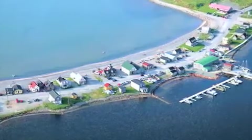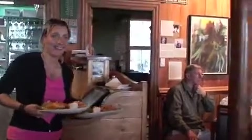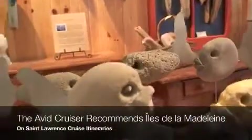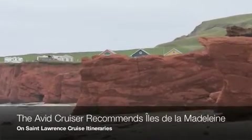I particularly enjoyed my visit to La Grave Historical Site. It's a charming village situated on a spit of sand, with restaurants and boutiques that don't feel touristy. Île de la Madeleine certainly has a feeling of authenticity combined with charm and vivid, unforgettable color.